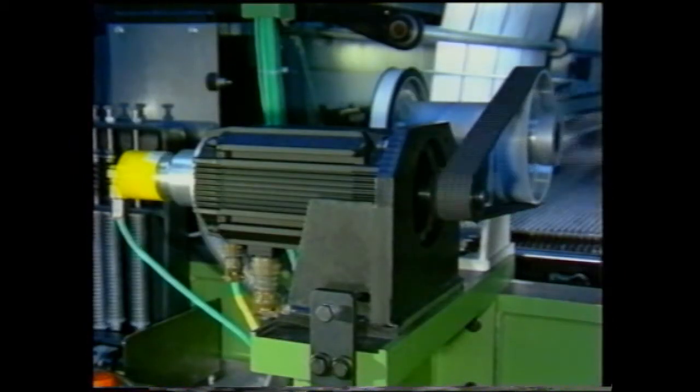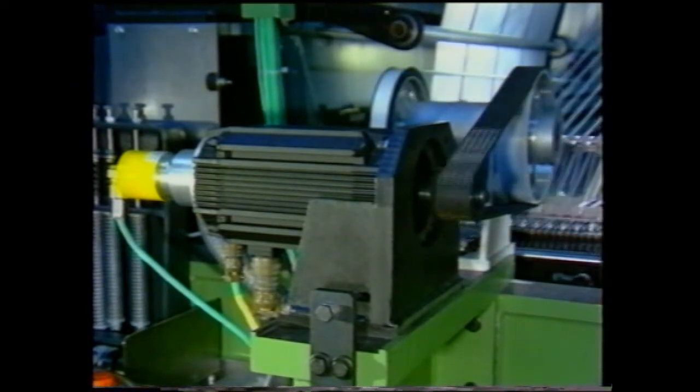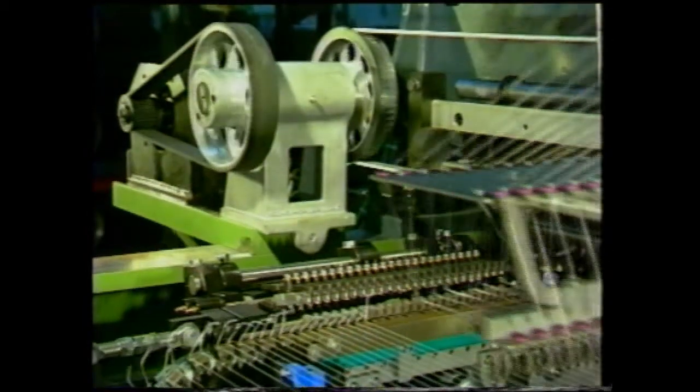This procedure can only be carried out by means of a high performance servo drive. You can see the servo motor carrying out the following functions via tooth belt: accelerating and braking the weft carriage, stopping for the insertion process, and again the reverse sequence — accelerating and braking. These functions are carried out extremely accurately.